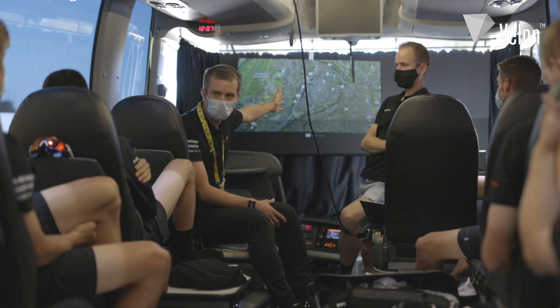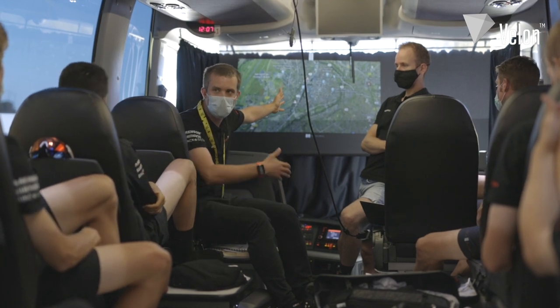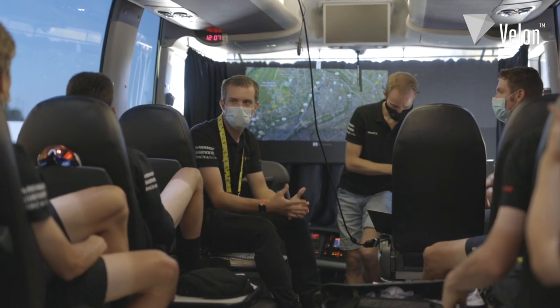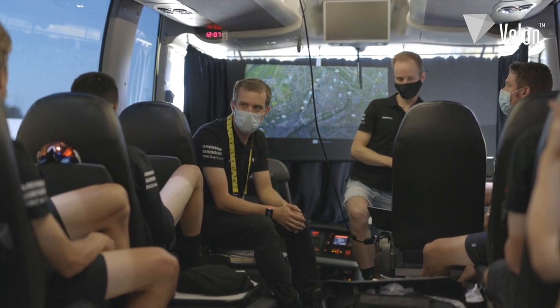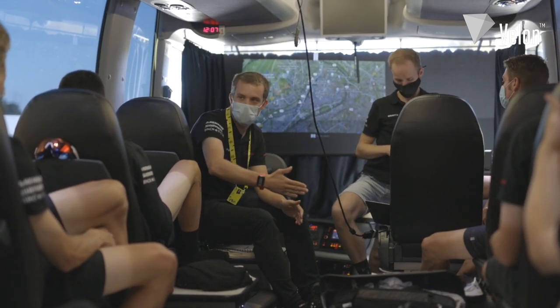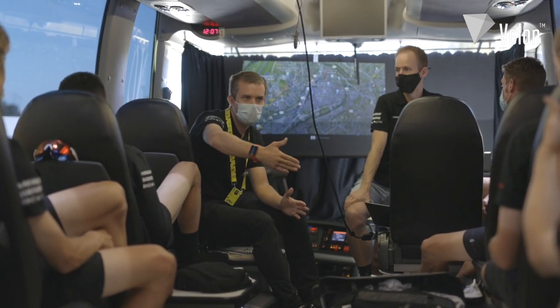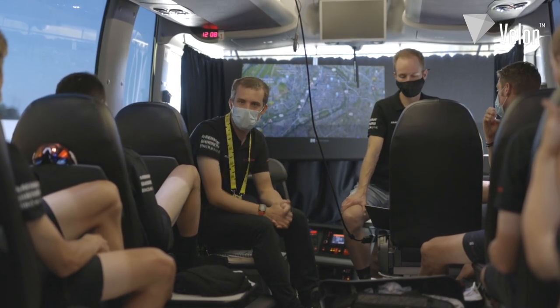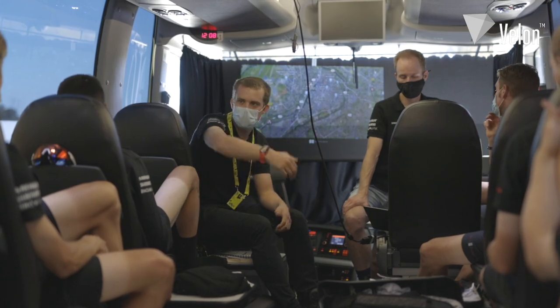We need to be in the front part of the peloton, but we don't need to panic if we're in that position. We can wait, and then after the real narrowings, we can come together and be in position together in the front. So in position before 10km to go, through that section, then find each other, come back, and then we can go directly into the final 4km.